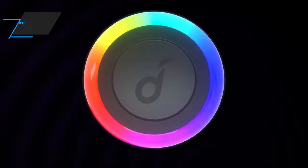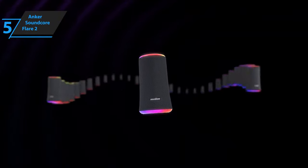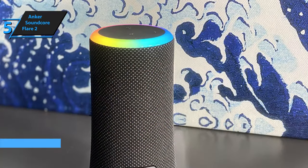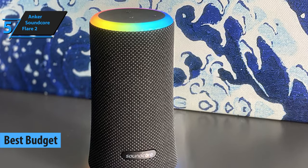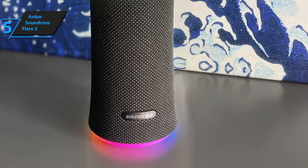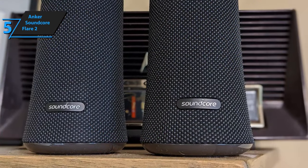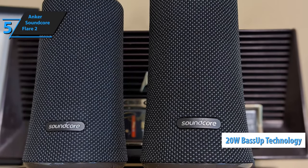If you need a device that delivers all the crucial qualities of a good Bluetooth speaker at the lowest possible price, check out the Anker Soundcore Flare 2, the best budget Bluetooth speaker on the market in 2021. Packed in a convenient package, the device takes the sound and scatters it in all directions, creating a top-notch surround sound effect, especially when considering the low price. It offers 20 watts of power with the bass-up feature when you want to rock the house.